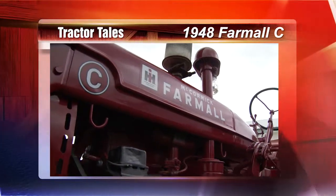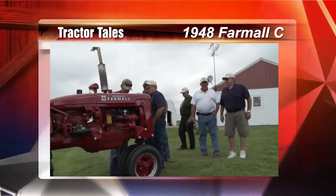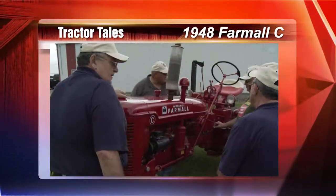Welcome back to Tractor Tales. Now, where's our classic iron from this week? This time we're going to the land of 10,000 lakes for a beautiful Farmall C. Built in 1948, this tractor spent some time on the farm. Paul Fleece and his brothers are here to share their family's story of this working red.